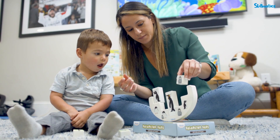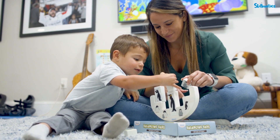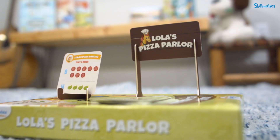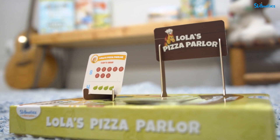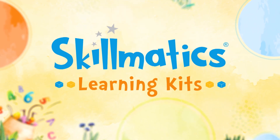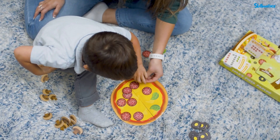As makers of educational materials serving millions of families worldwide, we know young children absorb information rapidly as they develop and learn best through play. As parents, we know family life is busy, and it can be hard to keep up. That's why we created Skillmatics Learning Kits, a one-stop, skill-building learning solution for 3- to 6-year-olds.